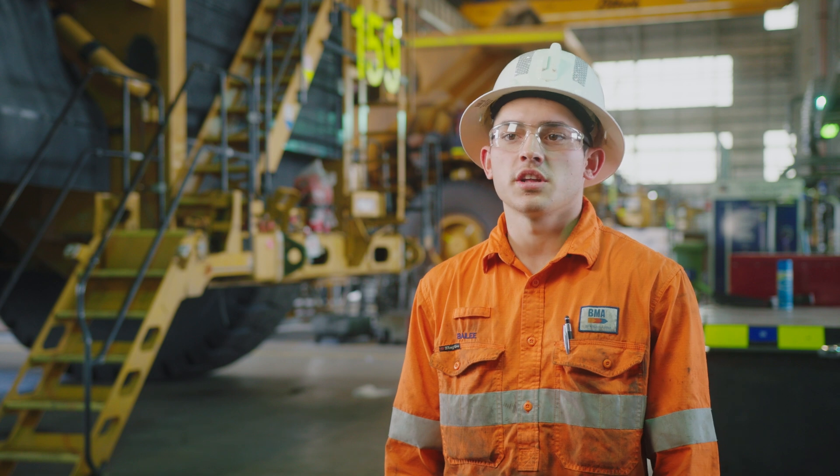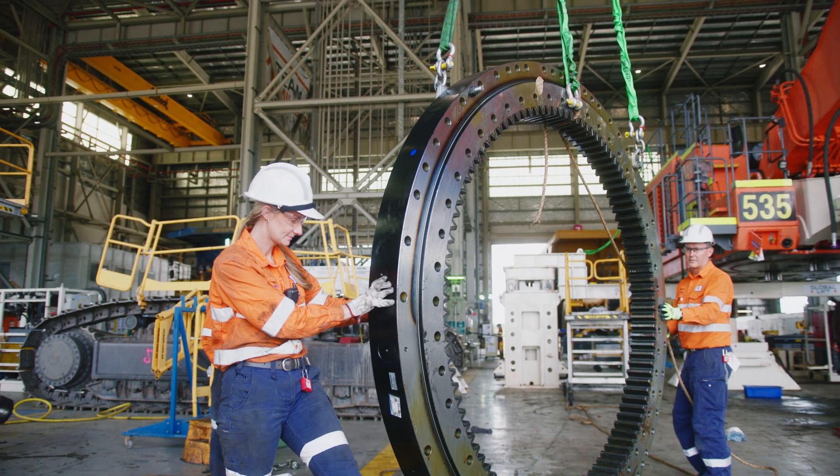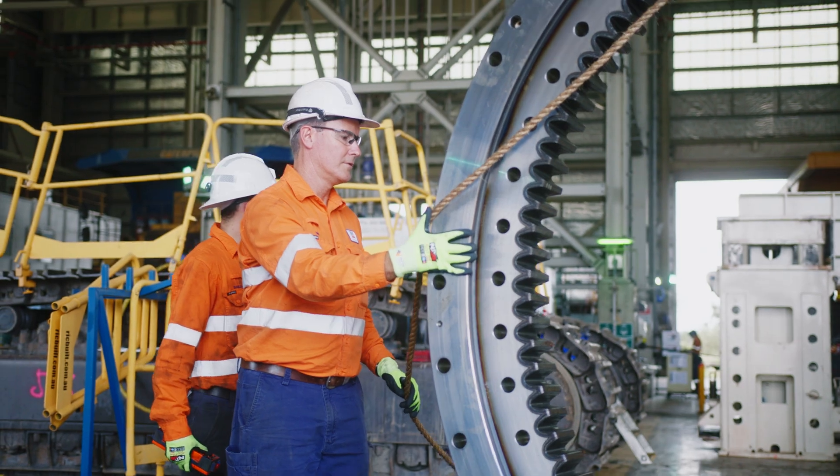I'm a diesel fitter on the hydraulic side, so that's just on all the track type gear, and in the future I'd like to extend my knowledge within Cabell Ridge.